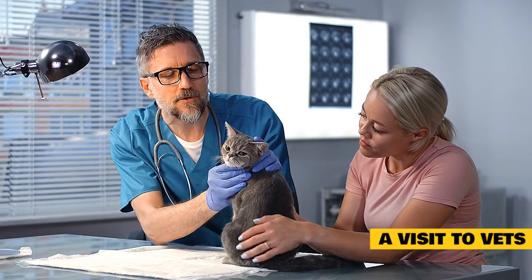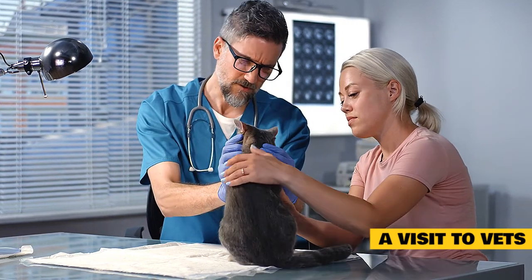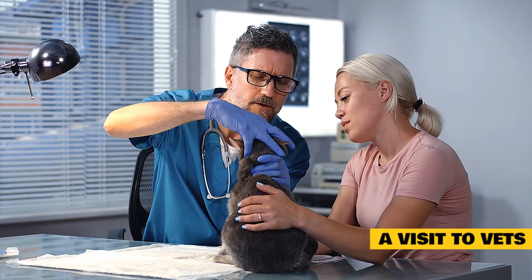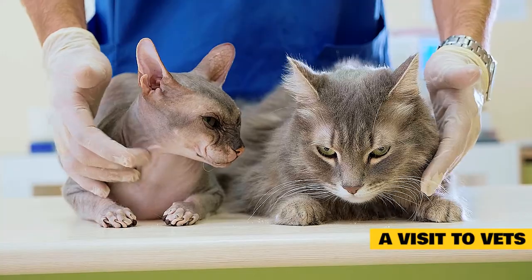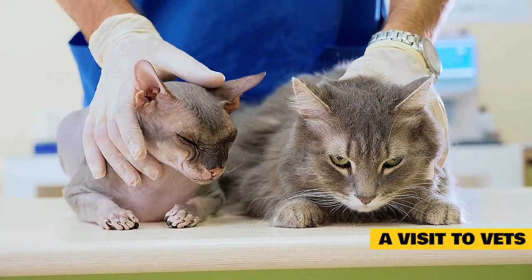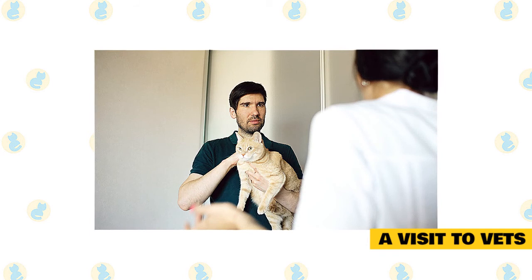A visit to vets. Whilst there are lots of things you can do at home to help manage and reduce stress in your cat, it is also advisable that you take your cat to a vet to be checked over, especially if you have detected a problem with your cat's physical health, for example weight loss or signs of cystitis. If you notice a difference in your cat's behavior or think your cat may be stressed, the first step is to visit your veterinarian. There may be underlying medical issues that are causing your cat to feel stressed or act out.